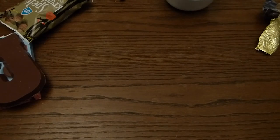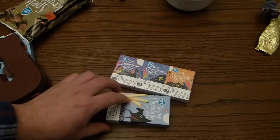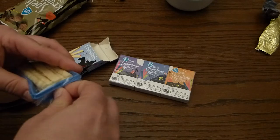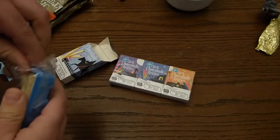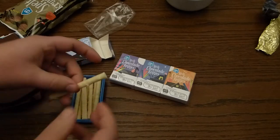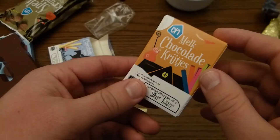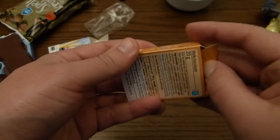And lastly I want to talk about these. These are chocolate sticks. And what I think makes these interesting is that they were briefly sold as chocolate cigarettes.